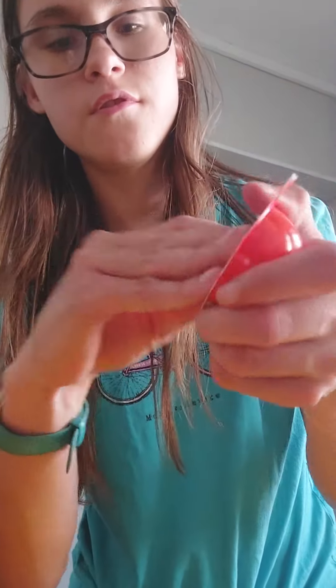Hey guys, so today I got a Kinder Joy egg, so I'm gonna open it. The side with the gold has the chocolate, and this is the spoon.